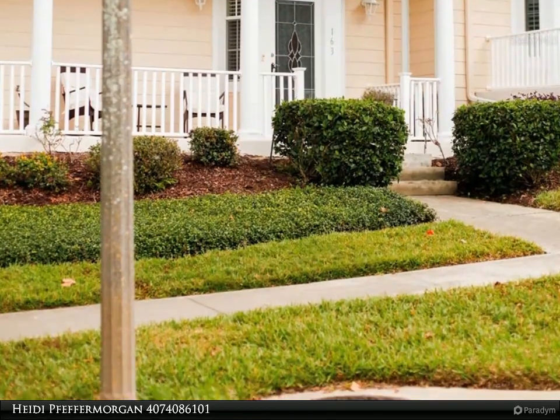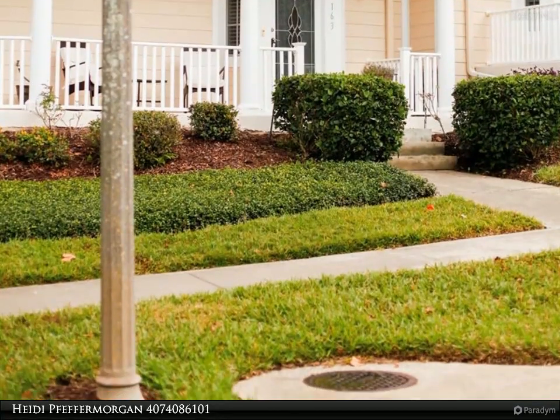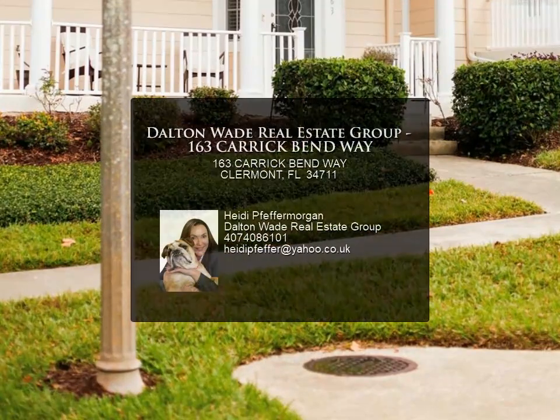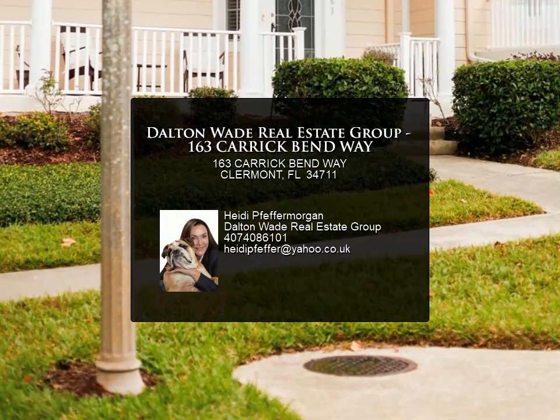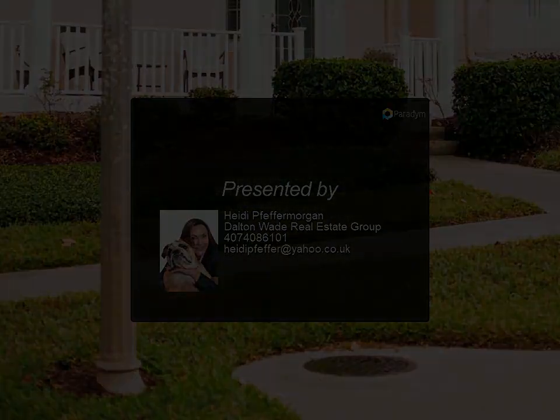Not only is this home move-in ready, but it also has a new roof and water heater both replaced in 2021, and an air conditioner unit replaced in 2023. What are you waiting for? Schedule your appointment today — for more information, review the details below.